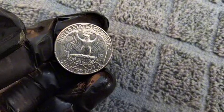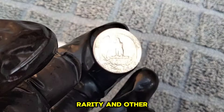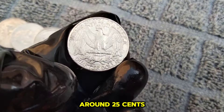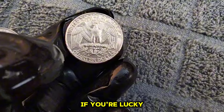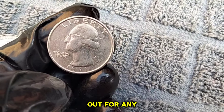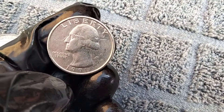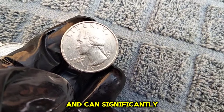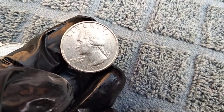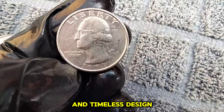Now, let's talk about value. The 1991 Washington Quarter, like many coins, can vary in worth depending on its condition, rarity, and other factors. In circulated condition, you can expect to find this coin valued at around 25 cents, its face value. However, if you're lucky enough to come across one in pristine condition, it could fetch a higher price among collectors. Keep an eye out for any errors or unique features that might increase its value, such as double dies or minting errors. These quirks can make certain coins highly sought after and can significantly increase their value. Whether you're a seasoned collector or just starting out, the 1991 Washington Quarter is a fantastic addition to any coin collection.